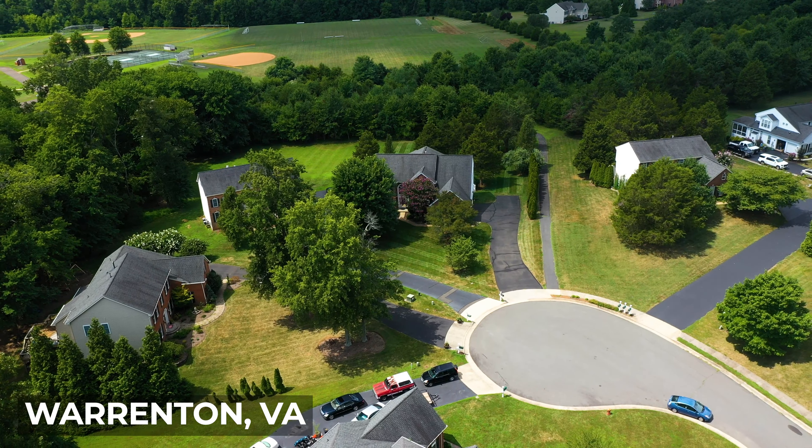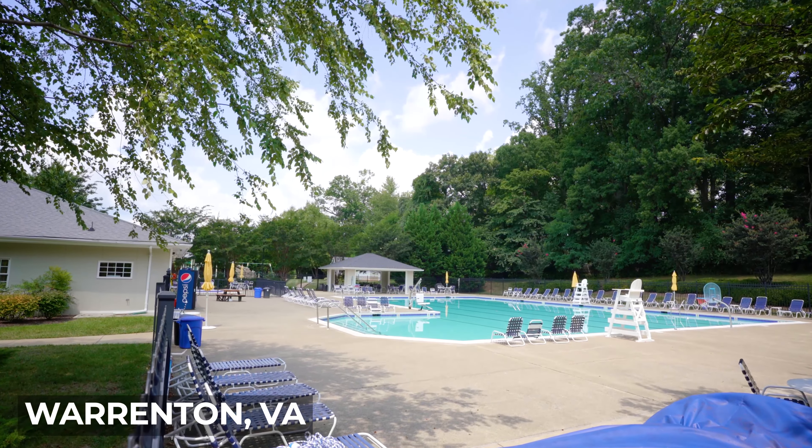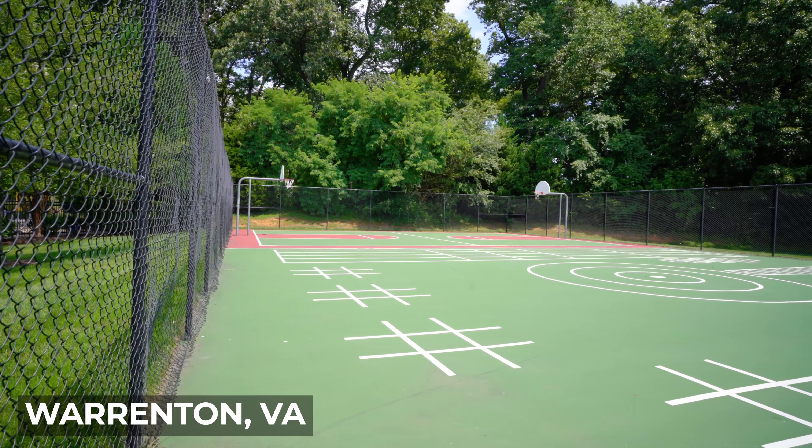One of them is Broad Run at Brookside, which has a lot of four-bedroom homes with three-car garages. The community is also filled with amenities like pools, sport facilities, and a fitness center.